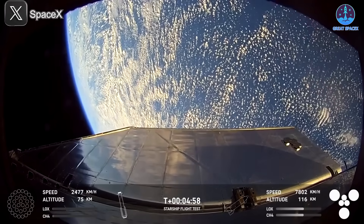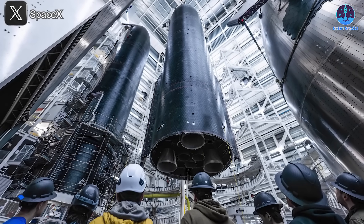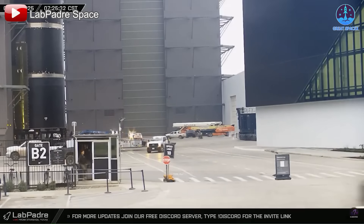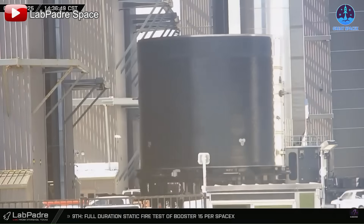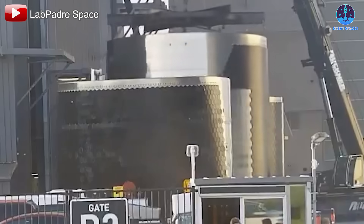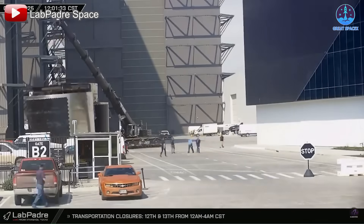Besides Flight 8 preparations, Starbase has also witnessed the end of the V1 era. SpaceX has fully transitioned to V2 this year, but one last remnant of the V1 era remained: Ship 32. With no role left in the program's future, on February 7th it was moved into the high bay and cut into smaller sections. By February 10th, the first section was taken out — likely part of S32's aft LOX section — and the next day, three more sections appeared: the aft flap section, the methane section, and the payload section.